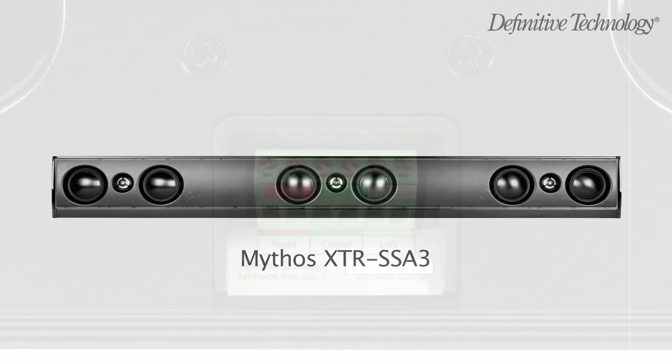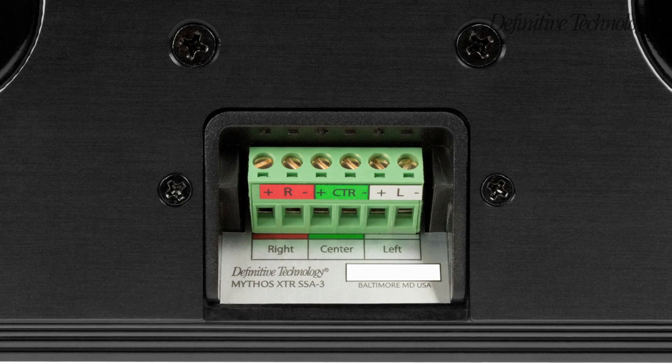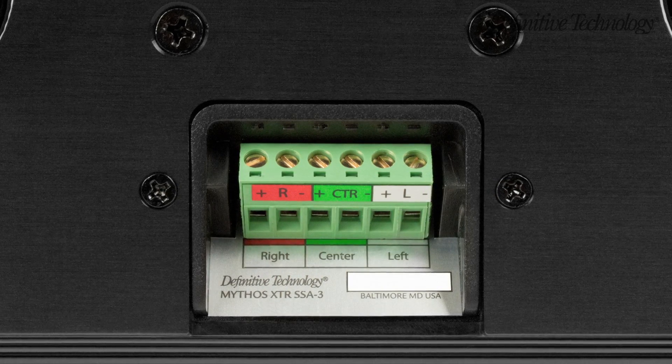Simply connect an SSA3 to the left, center, and right speaker outputs of any multi-channel receiver for high-performance, front-stage reproduction from just one stylish, compact, and convenient speaker.